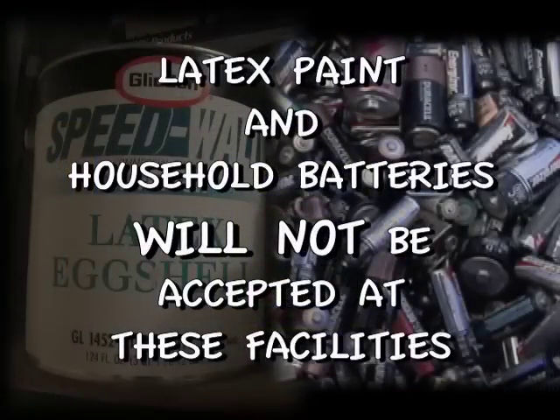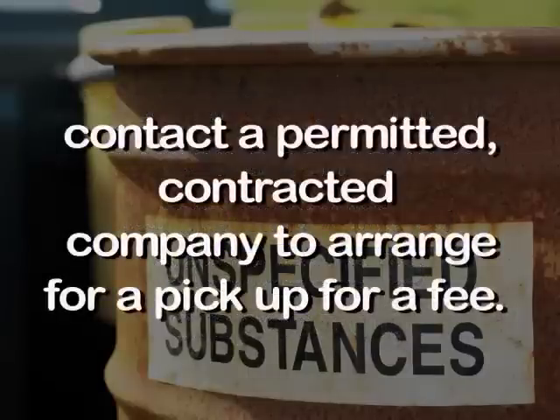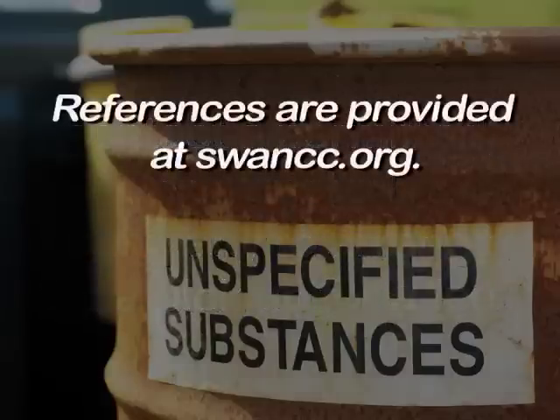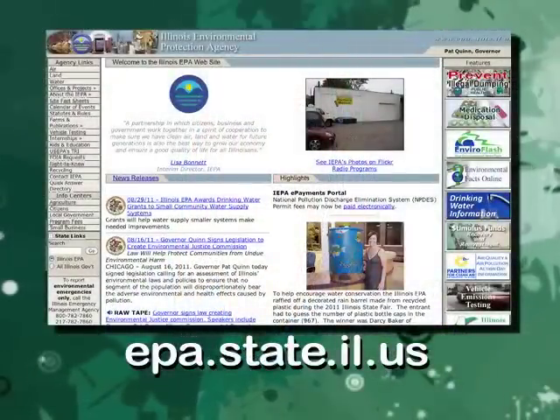Latex paint and household batteries will not be accepted at these facilities. If you are a business owner and have a large amount of chemicals to dispose of, contact a permitted company to arrange for a pickup for a fee. References are provided at swancc.org. If you have any questions regarding the household chemical waste drop-off locations or materials accepted, please contact the Illinois Environmental Protection Agency in Springfield.